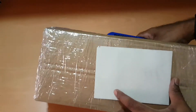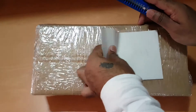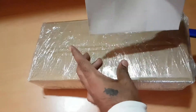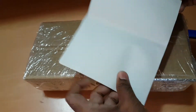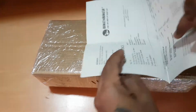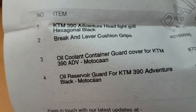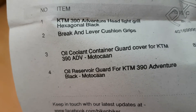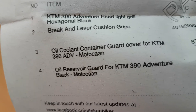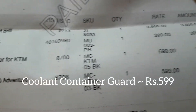Here is the package from Bike and Biker. I'm cutting it open — there's the retail invoice. This is not a paid promotion; I paid for this myself. I ordered the oil coolant container guard for KTM at about 599 rupees, and I also ordered the rear brake fluid guard. Both cost me 599 rupees each.